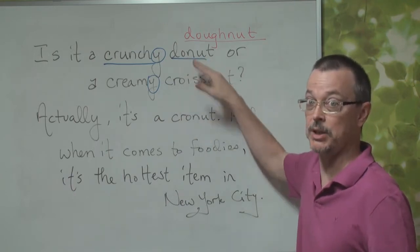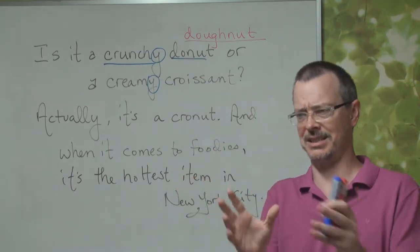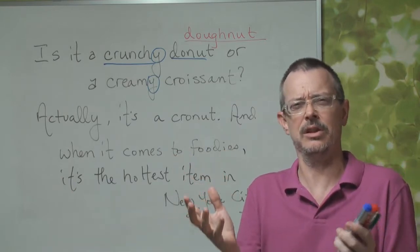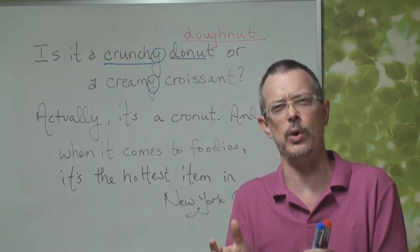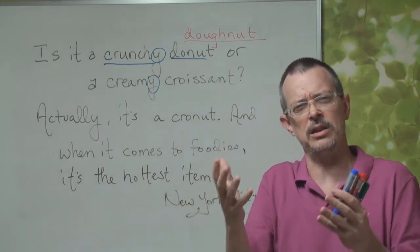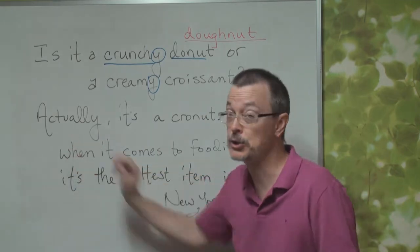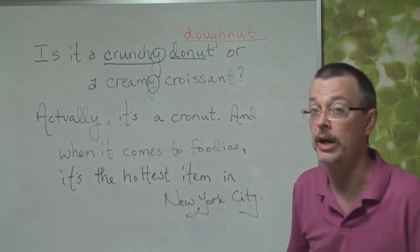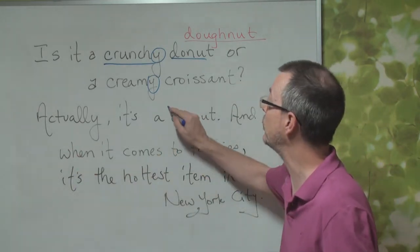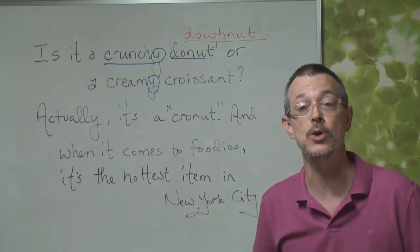So there is a difference between a donut and a croissant. But this picture looks strange — it looks like a donut, but then there are many layers, so it looks like a croissant. What is this? Actually, it's a cronut. We can put this in quotations because it's a new word.